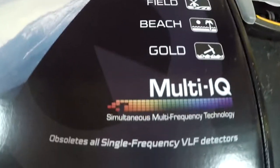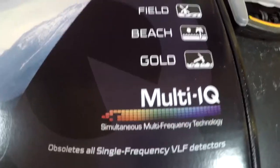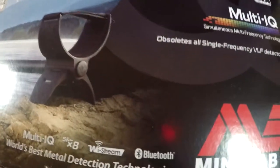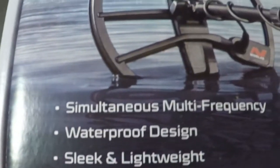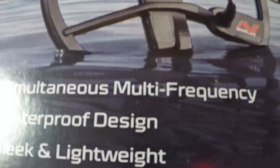It's got different modes — technically it's got eight. It's got Park 1, Park 2, Field 1, Field 2, Beach 1, Beach 2, Gold 1, and Gold 2. It has what they call the simultaneously multi-frequency settings. Plus, you can go in and adjust those frequencies to different settings for different types of metals, or for whatever type of hunting or prospecting you're doing.